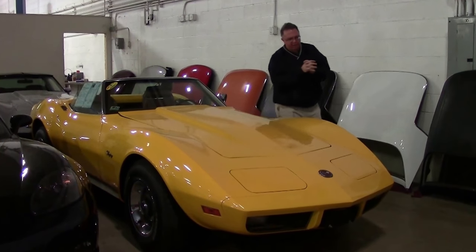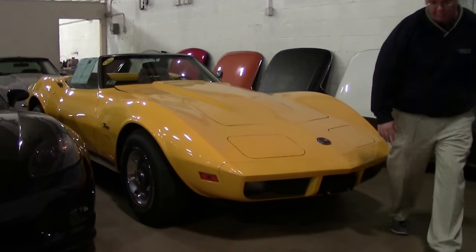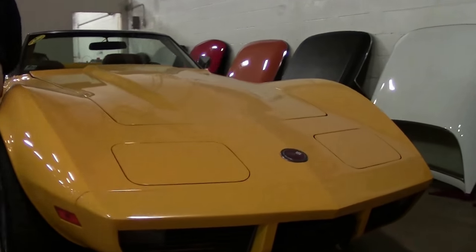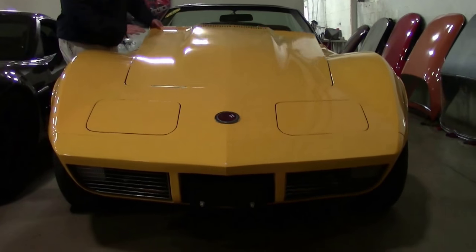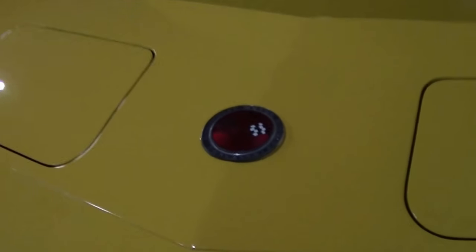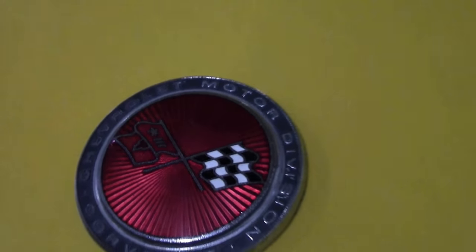1973 is a unique year because it's the first year of the urethane bumpers, as required by federal law. This beautiful yellow 1973 convertible is code-correct paint and interior, numbers matching, four-speed, making it a very rare car. The car has been equipped with vintage AC, which we'll see in just a moment, and I would call the paint on the car very good.